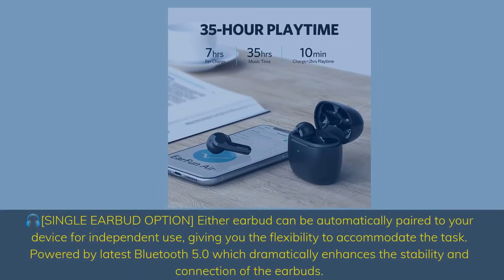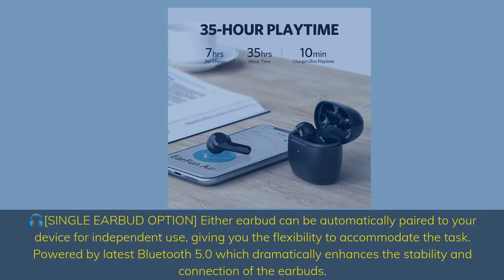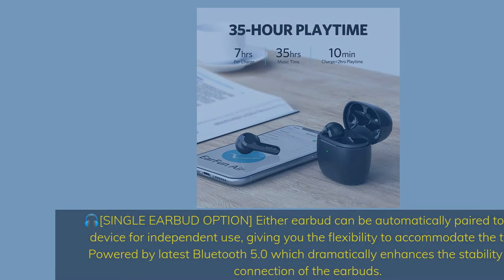Single earbud option: either earbud can be automatically paired to your device for independent use, giving you the flexibility to accommodate the task. Powered by the latest Bluetooth 5.0, which dramatically enhances the stability and connection of the earbuds.